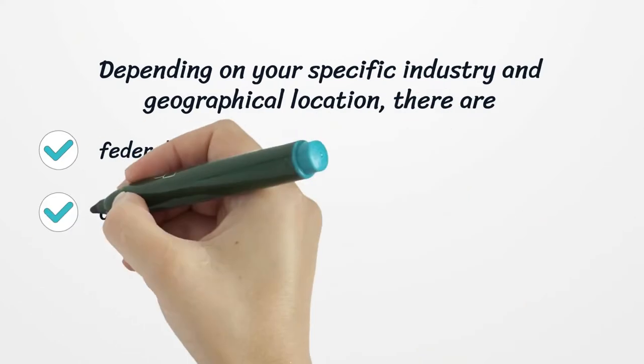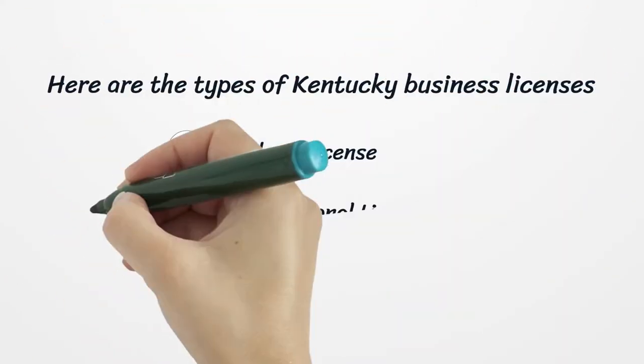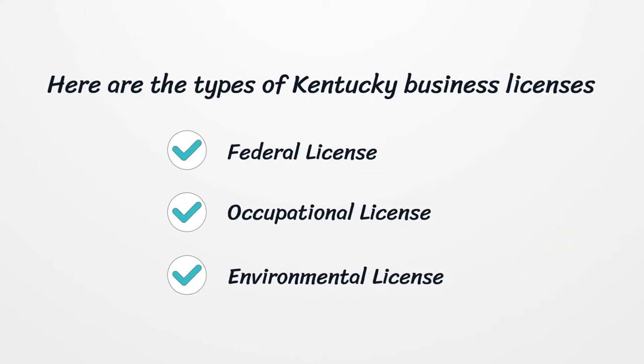Depending on your specific industry and geographical location, there are Federal, Occupational, and Environmental licenses to legally work in Kentucky. Here are the types of Kentucky Business Licenses: Federal License, Occupational License, and Environmental License.